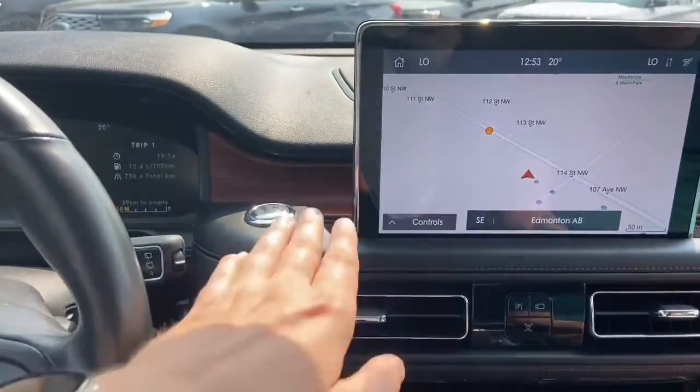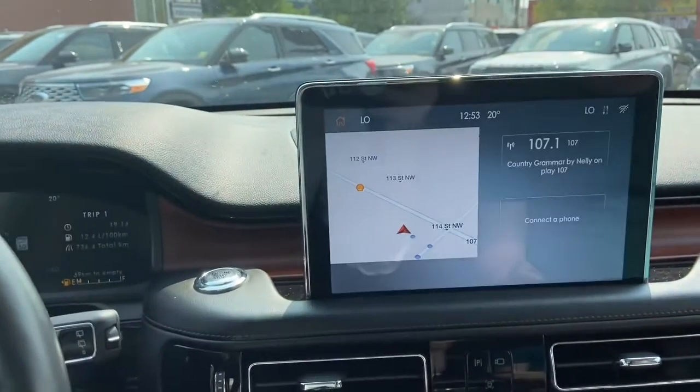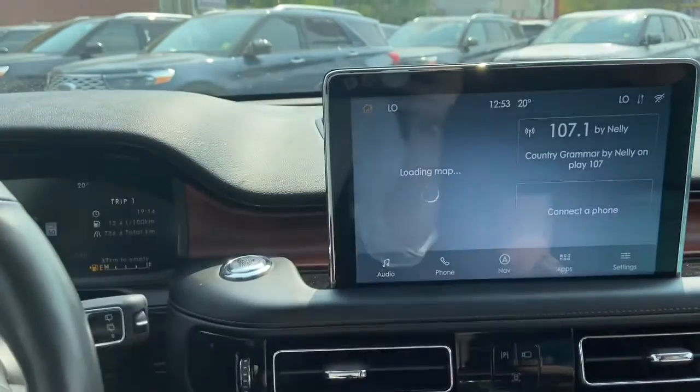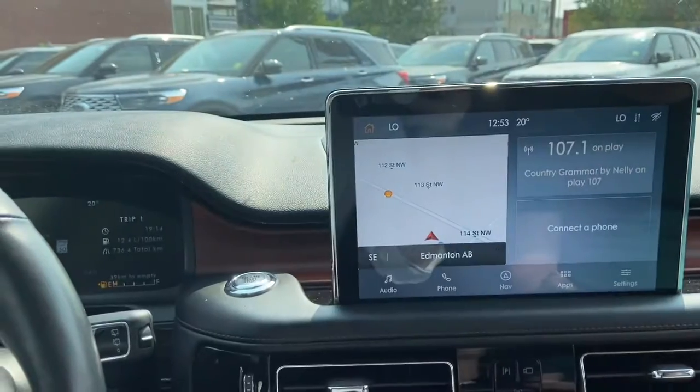Moving into the middle, we have our push start ignition here which does come with remote start. You have your touchscreen display in the middle which has the Ford Sync system. It does give you navigation on here as well as your radio section.